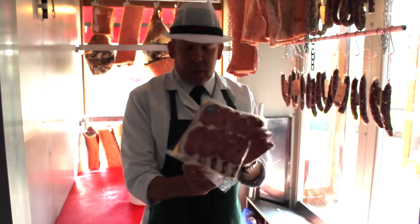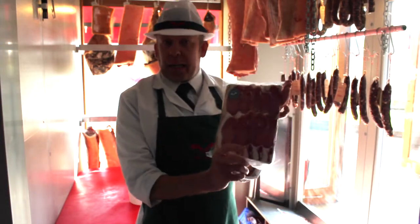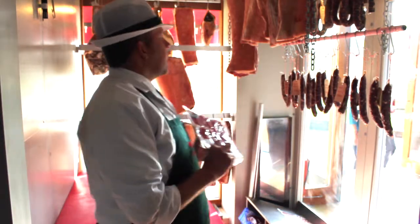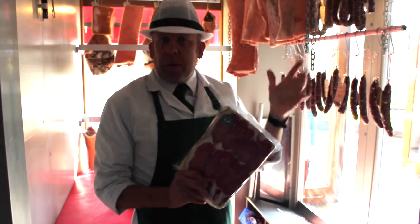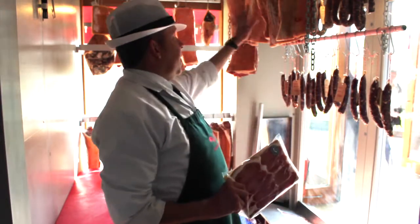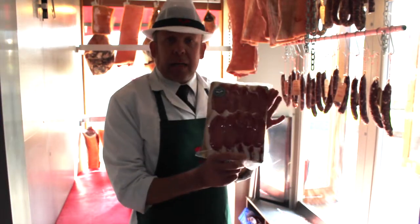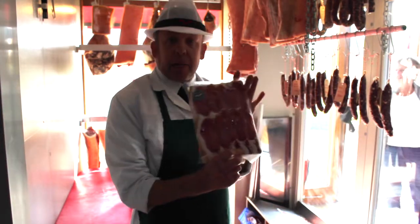I'm Paul, I'm a butcher at the Farm Shop. We do all the dry-cured bacon with our own curing mix. This is the bacon cured in the fridge. Everything is cured for a minimum of four to seven days depending on the cut, and then we hang it in here to dry. Then we slice it and sell it loose or in a packet as well.